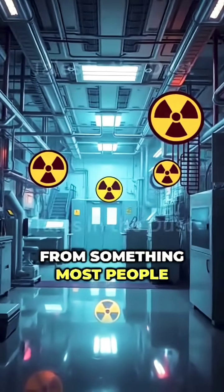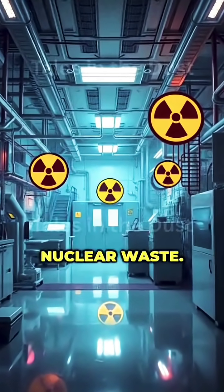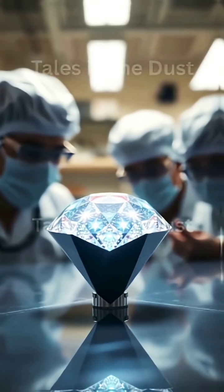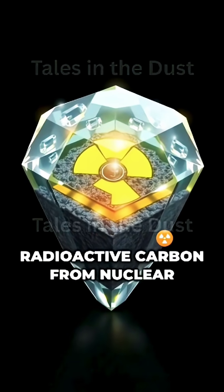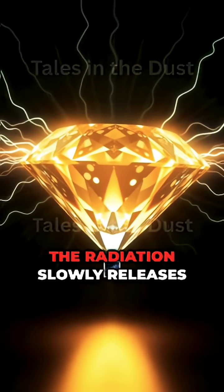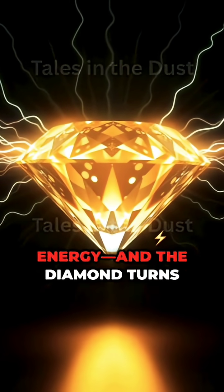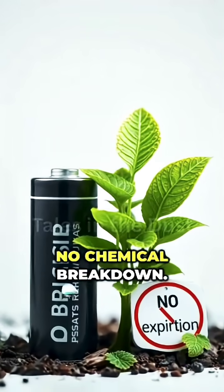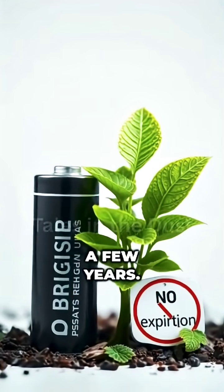And the secret comes from something most people wouldn't expect: nuclear waste. This isn't a battery you plug in. It's called a diamond nuclear battery. Inside, radioactive carbon from nuclear power plants is sealed in layers of artificial diamond. The radiation slowly releases energy, and the diamond turns it into electricity. No moving parts, no chemical breakdown, no battery death after a few years.